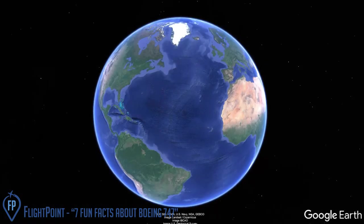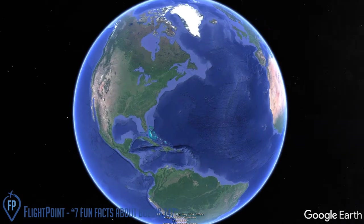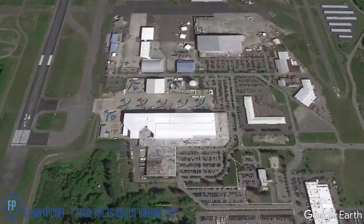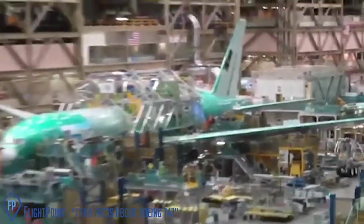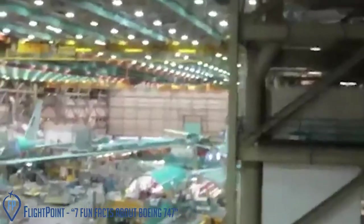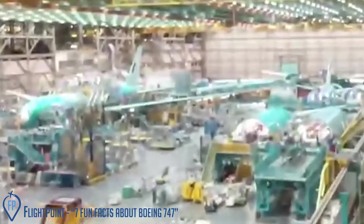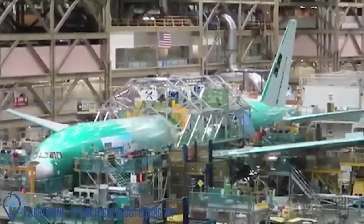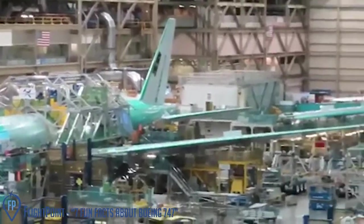The 747 facility. Boeing didn't have a facility large enough to build the 747, so they had to construct a new assembly plant in Everett, Washington. The project timeline was so aggressive that the first 747 mockup was built before the building's roof was finished. The plant is still the largest building by volume in the world.